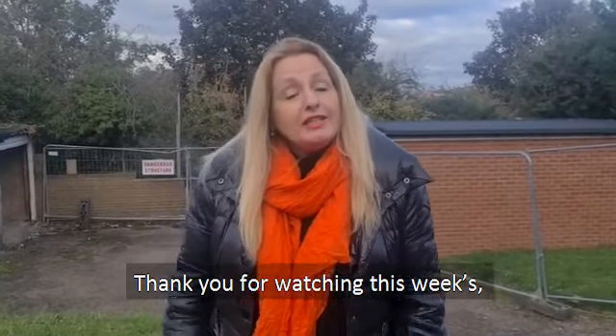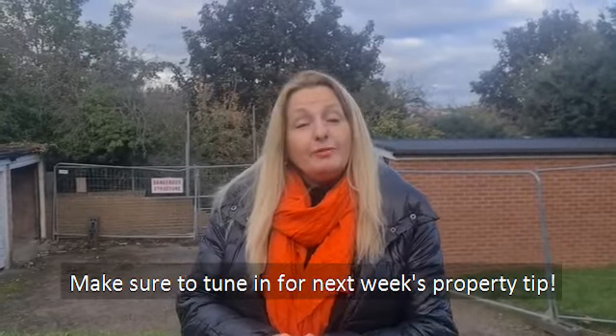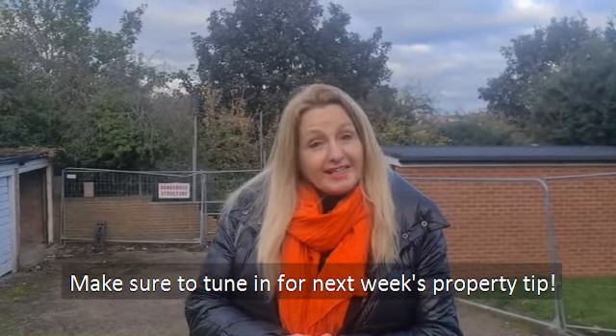So thank you for watching this week's Nottinghamshire Property Blog, and hopefully we'll see you next week for my next week's little tip.